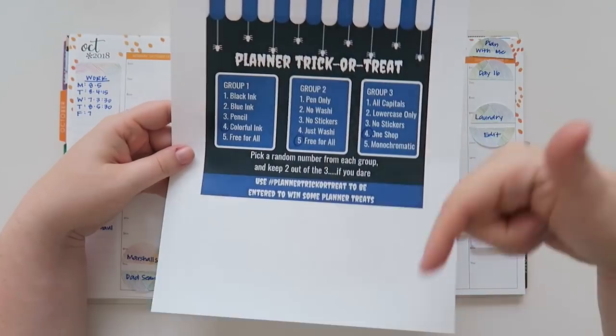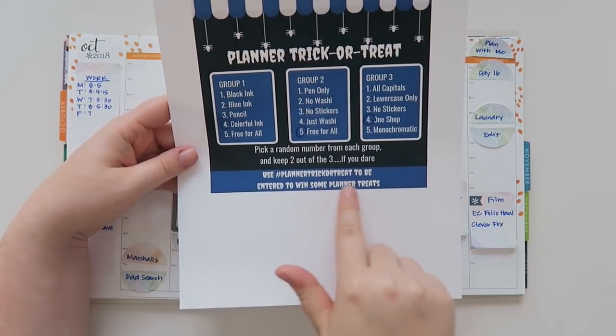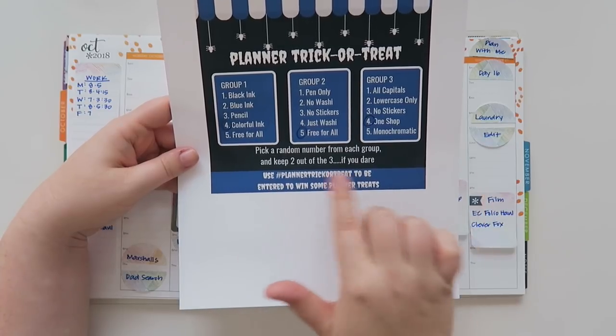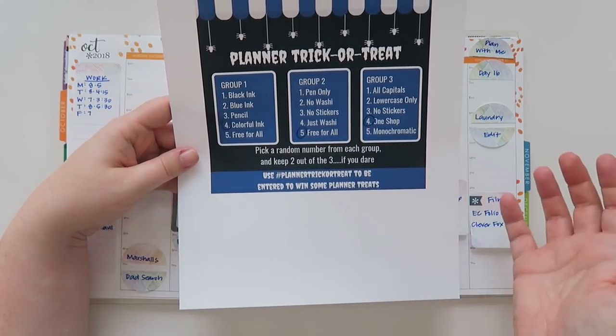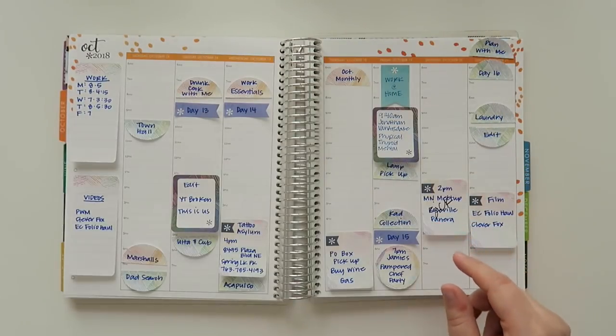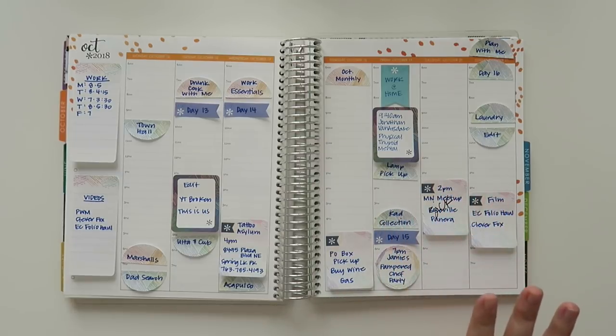Ryan is also doing some planner treats. I'm going to leave his channel link down below. If you use the hashtag planner trick or treat you can be entered. I am kind of excited to do this even though it's kind of scary and spooky, right guys?